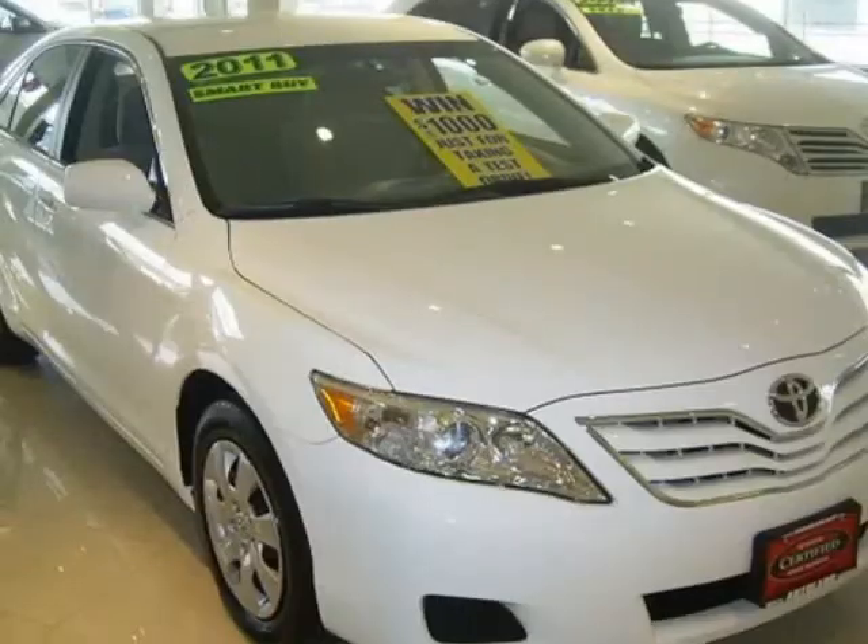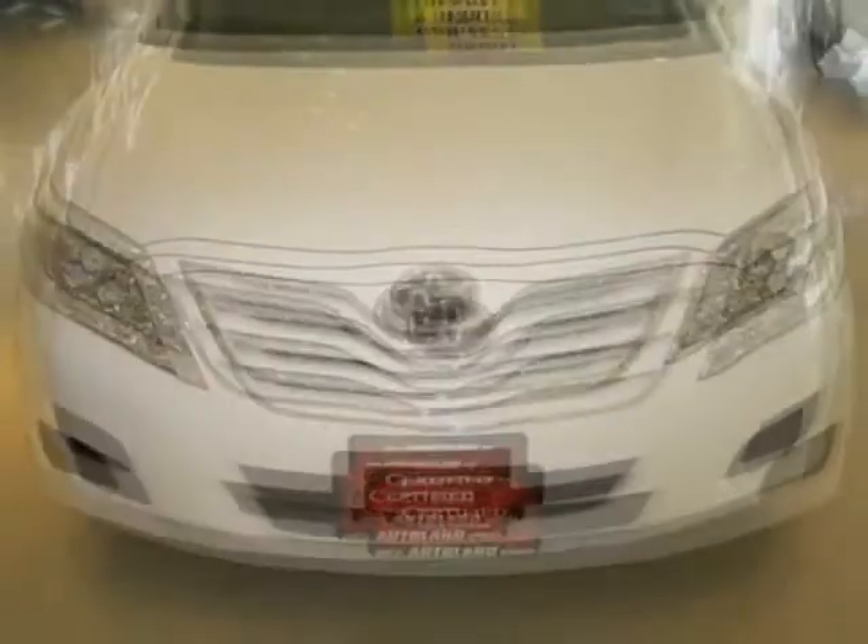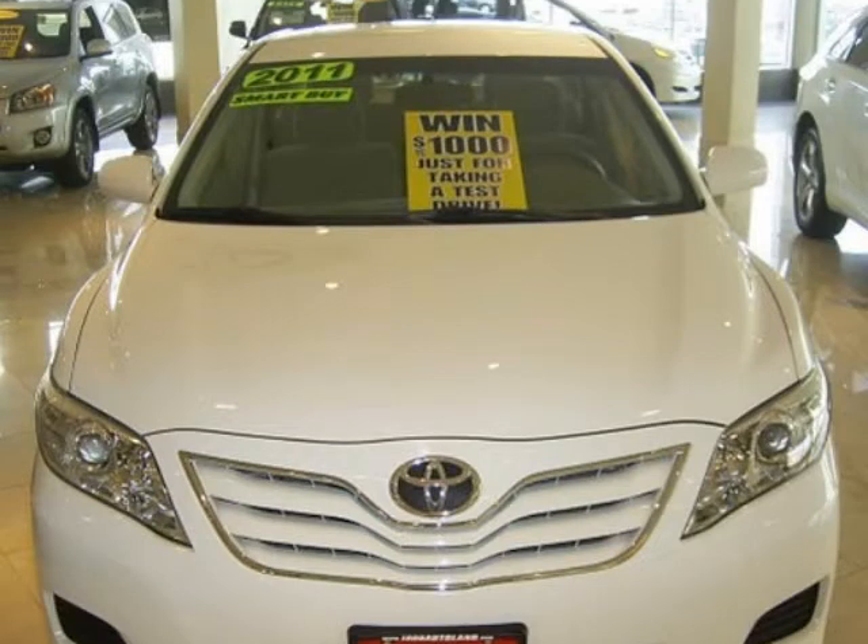It comes fully equipped with a 2.5-liter inline 4-cylinder DOHC engine with variable valve timing, 4 doors, 4-wheel ABS brakes, and many other features.